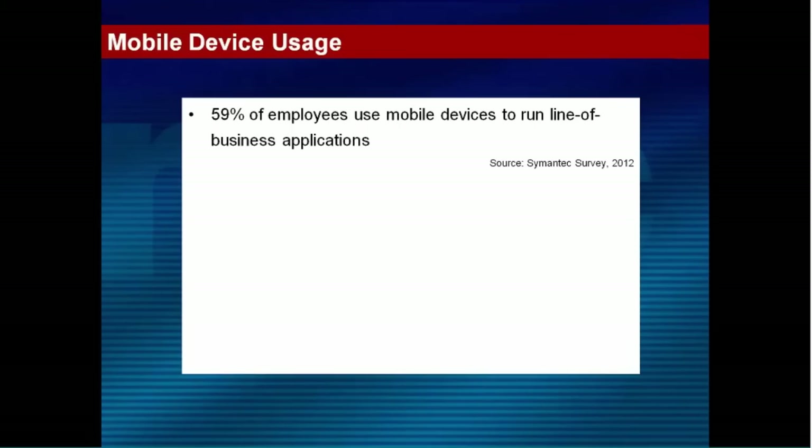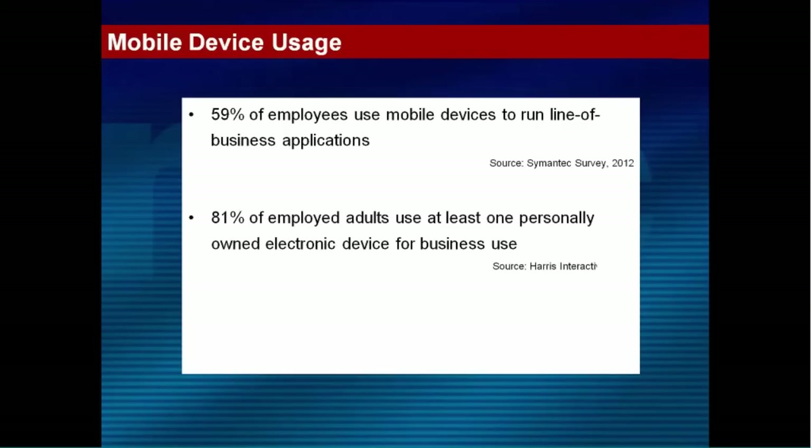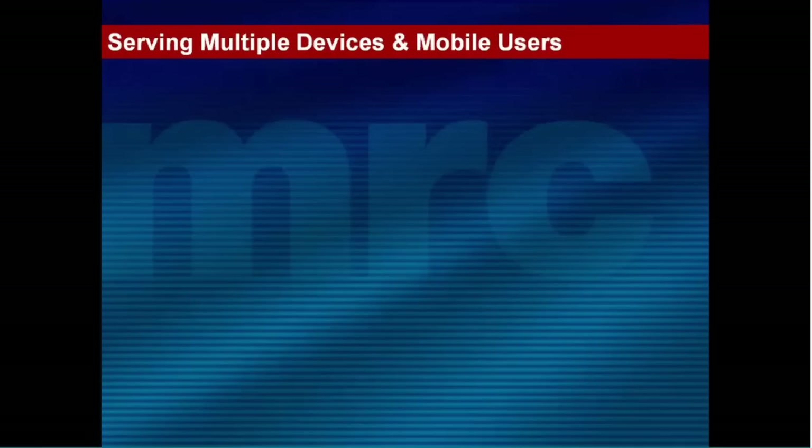Businesses are adopting them too. 59% of employees use mobile devices to run their business applications or some sub-components thereof. But more interestingly, 81% of employed adults will use personal devices at some time to access their business systems. This is where it's out of control of the IT function as to what device or type of device those users are using. The average lifespan of a mobile phone is 21 months, so every two years on average a user will have a new device — and who knows what operating system they'll be running at that point.